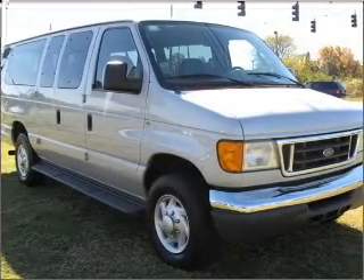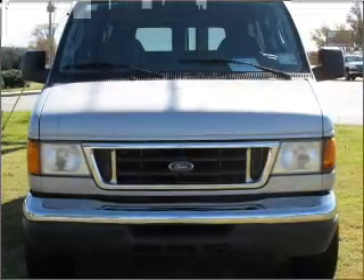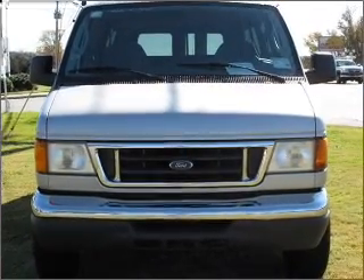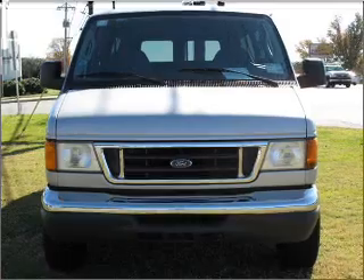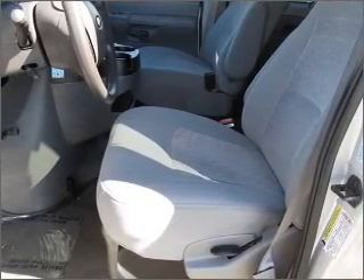It comes equipped with four-wheel ABS brakes, front ventilated disc brakes, passenger airbag, and much more. We would love to talk to you more about the Econoline 350 Super Duty. Please contact us for more information.